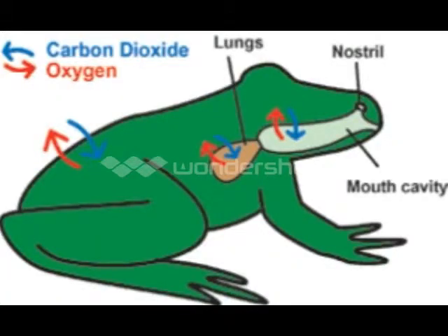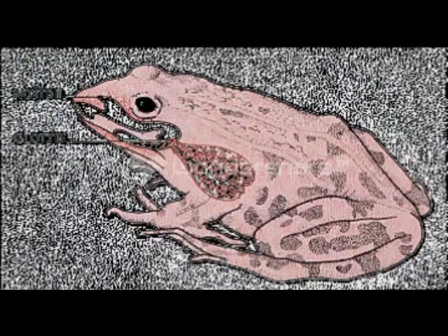Some amphibians breathe through their skin. And others have small, simple, sac-like lungs in their chest cavity.